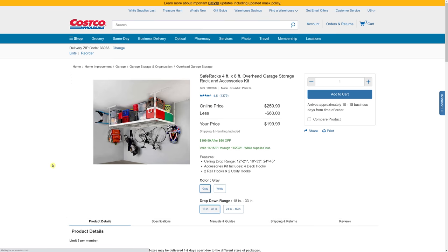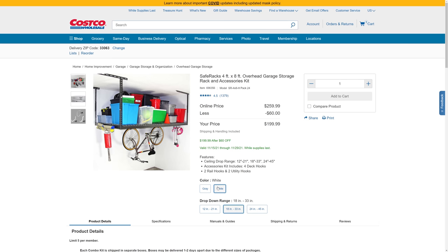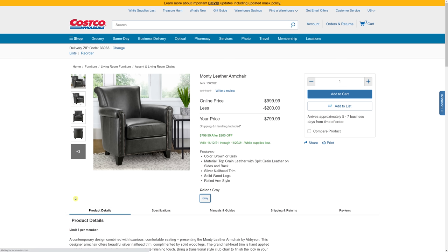For those of you doing home remodeling or trying to clear up your garage, these storage racks are a great idea. They've got $60 off down to $199 — you can get it in gray or white. And they've also got this leather chair that's $200 off, and it looks like it only comes in gray.